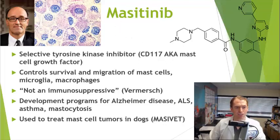Masitinib is a very specific tyrosine kinase inhibitor which targets CD117, also known as mast cell growth factor, also known as c-KIT. And it acts specifically on certain types of immune cells in the innate immune system, namely mast cells, microglia, and macrophages.